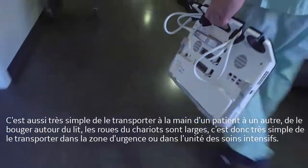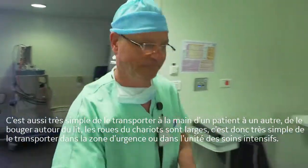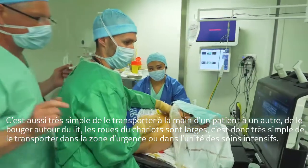It's easy to take it and go from one patient to the other, to turn around the bed. The wheels are well designed and it's easy to take the system into the emergency area or into the ICU.